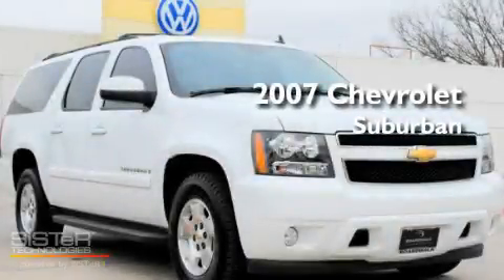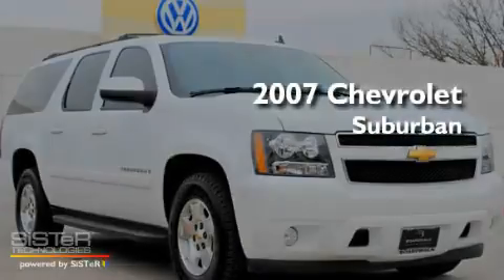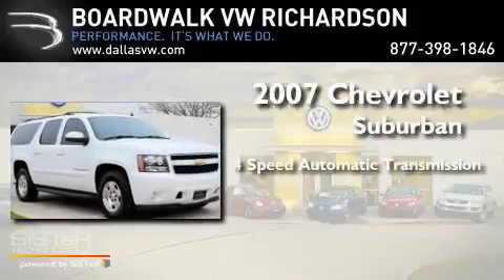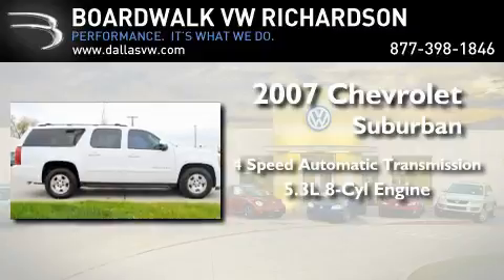This is a 2007 Chevrolet Suburban. This SUV has a 4-speed automatic transmission and a 5.3-liter V8.